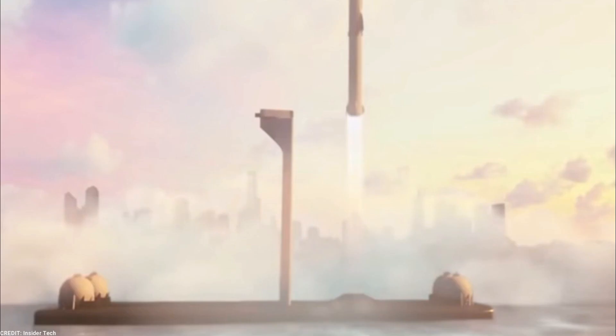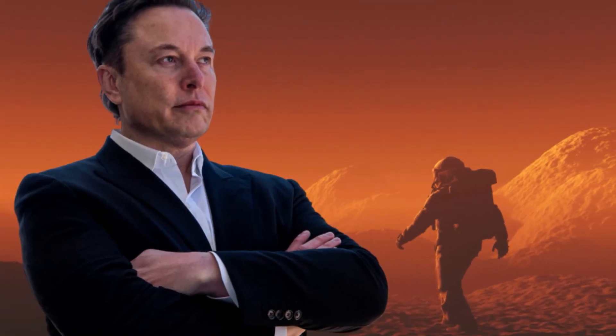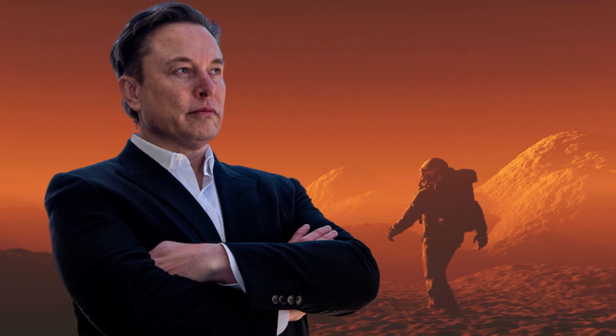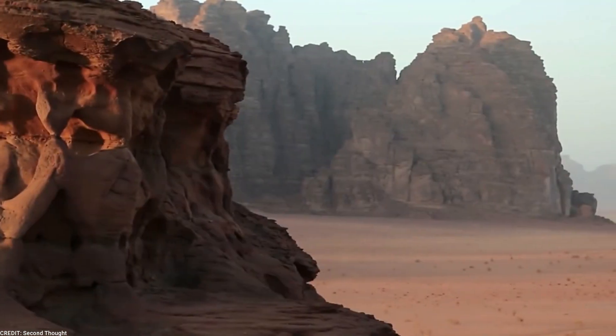Musk firmly believes that our survival as a species depends on our ability to extend our reach beyond our home planet. The idea of becoming a multi-planetary species is not merely a dream for Musk — he sees it as a necessity for the long-term survival of humanity.